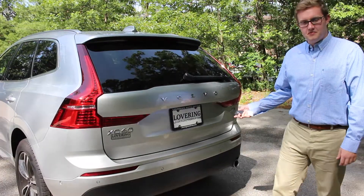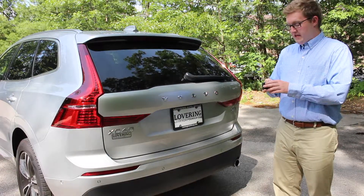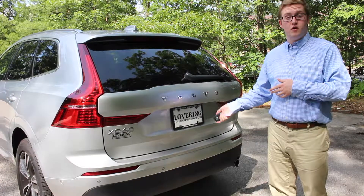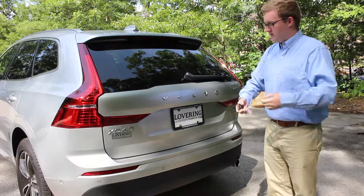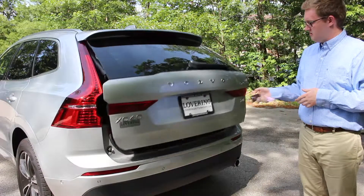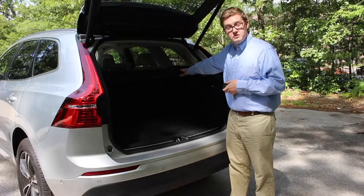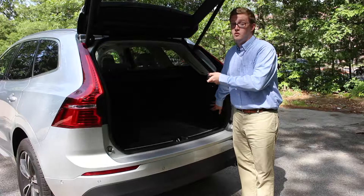Now we're at the back of the XC60. All XC60s come standard with a power liftgate. To open it, you can hit the button on your key fob, or some XC60s have the option to be completely hands-free — you can stick your foot underneath the rear bumper and the tailgate will open, which is very handy if you're carrying a kid or groceries. You do have a lot of storage space back here, and the seats fold down for extra cargo space. You can also get power folding rear seats to make that even easier.